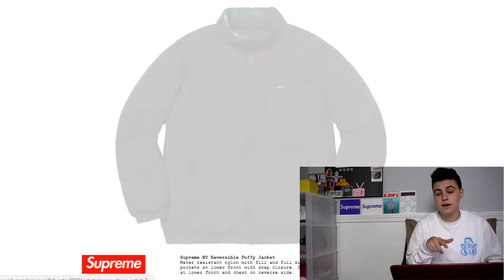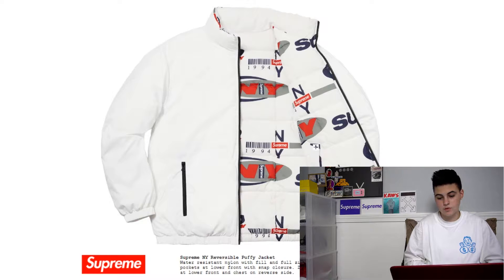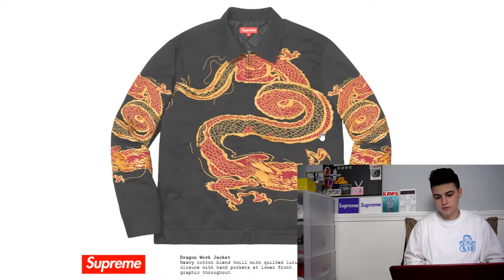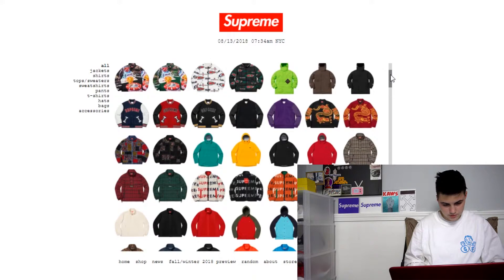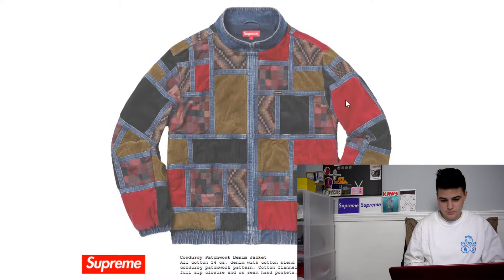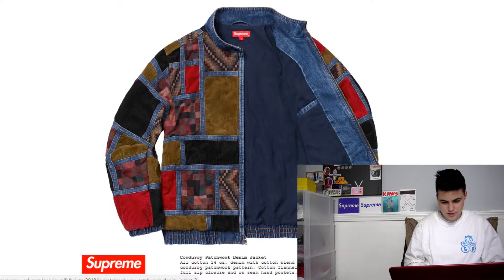That one is definitely gonna have good resale because it's the Gucci colorways and everything. But my favorite one is definitely the white one. And then we got the dragon jacket — I do really love the dragon pattern. This next jacket kinda looks ugly, but we're gonna click on it anyway. So it's a patchwork denim jacket. This is probably gonna do really well.